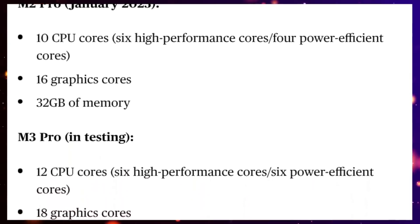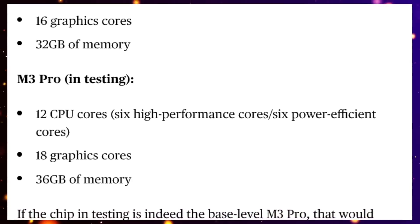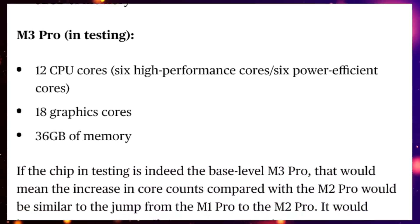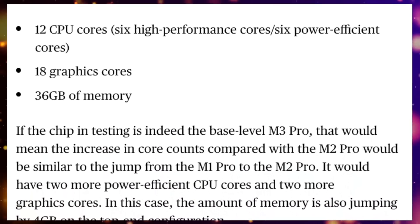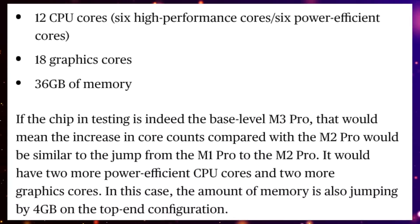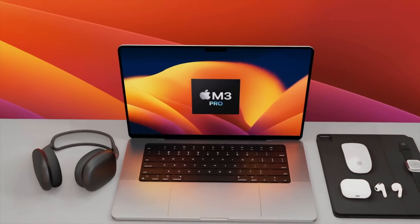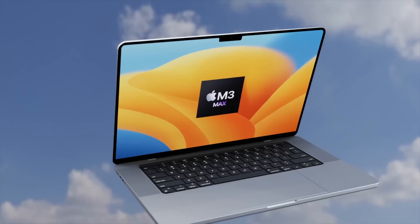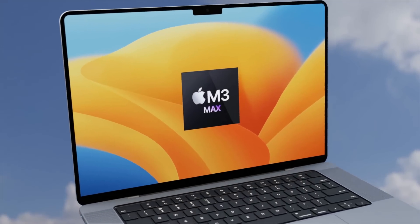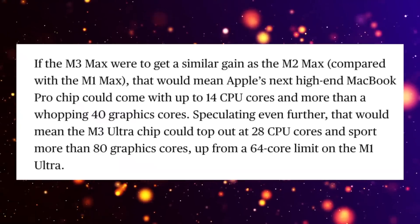This is the lowest spec M3 Pro chip he's talking about. The lowest M2 Pro chip has a 10-core CPU and a 16-core GPU, so already we're gaining two additional cores each for the CPU and GPU compared to the lowest spec M2 Pro. Of course, the highest spec M3 Pro and the M3 Max will have even more cores.